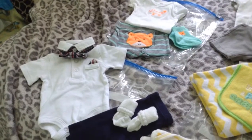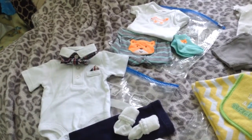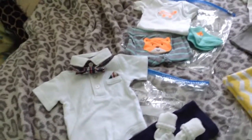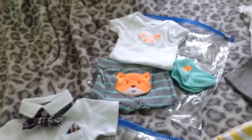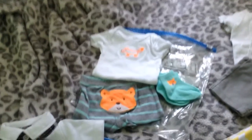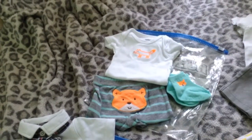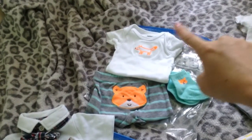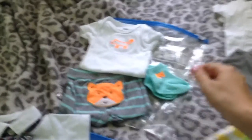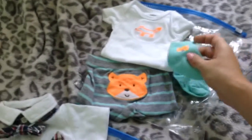These two outfits are going to be his going home outfit — one or the other. If you saw the other video, you could probably tell that I love foxes. We got this whole little outfit from Bye Bye Baby: the fox onesie, the fox pants, and the fox socks. I think it's super cute.